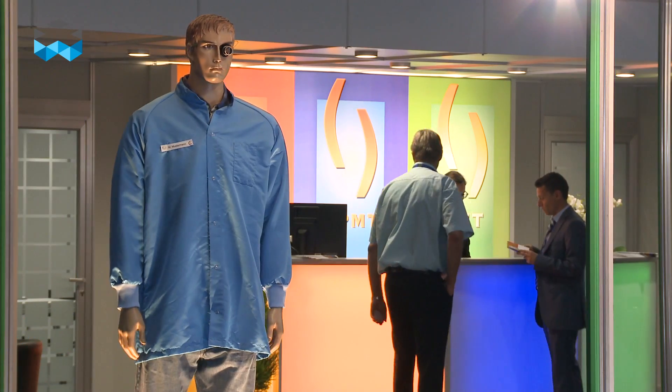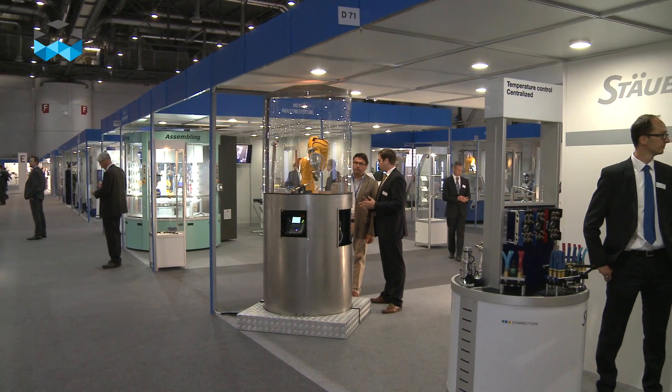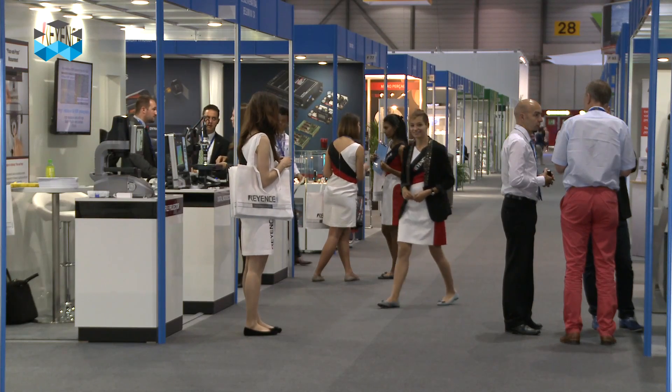Hello, welcome here at the EPHJ EPMT SMT. This very long name designates a fair that gathers many companies involved in precision engineering. This fair gathers 825 exhibitors and it is the main one here in Europe dedicated to these technologies. We asked one of them about why he is here and what he does.